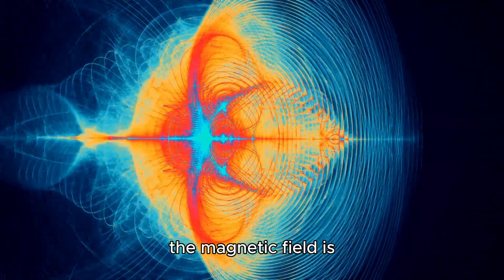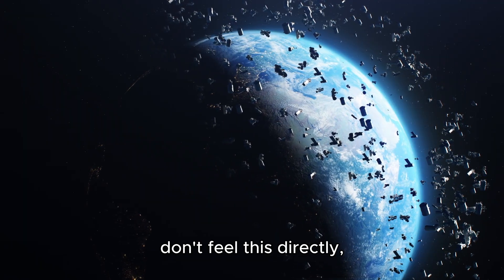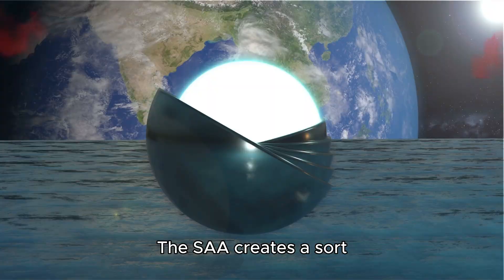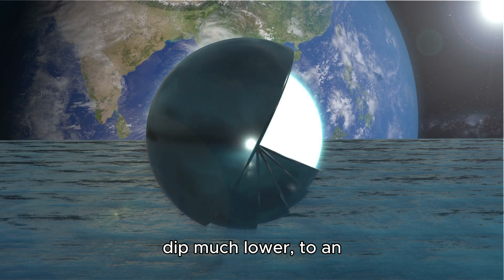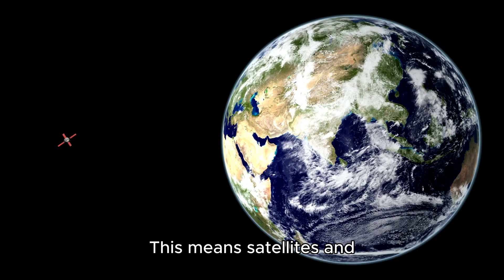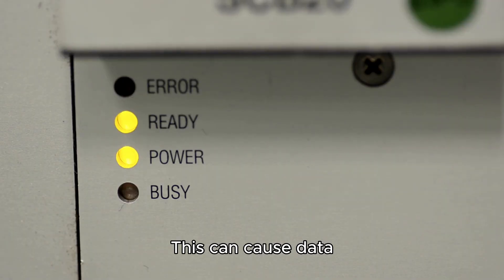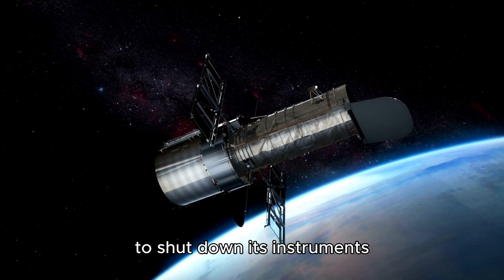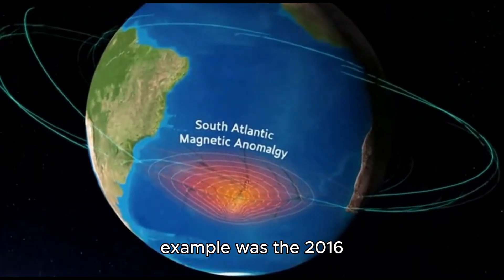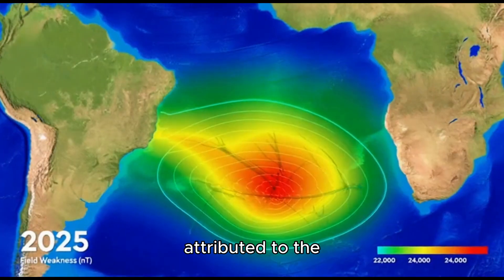In this specific region, the magnetic field is significantly weaker — sometimes up to half as strong as elsewhere. While we on the surface don't feel this directly, it has a profound impact on anything in space. The SAA creates a sort of hole in our shield, allowing the inner Van Allen radiation belt to dip much lower, to an altitude of about 200 kilometers. This means satellites and astronauts passing through this area are exposed to much higher levels of ionizing radiation. This can cause data loss, system malfunctions, and even damage to sensitive equipment. We've seen this affect numerous satellites, including the famous Hubble Space Telescope, which has to shut down its instruments when traversing the SAA. A particularly striking example was the 2016 failure of Japan's Hitomi X-ray Observatory, which was attributed to the intense radiation in this region.